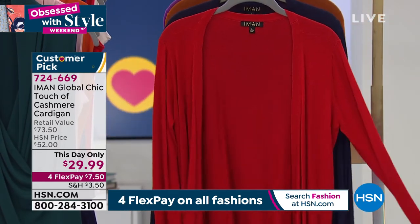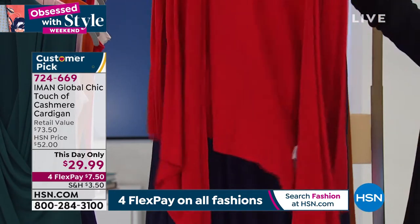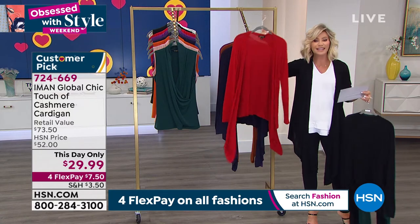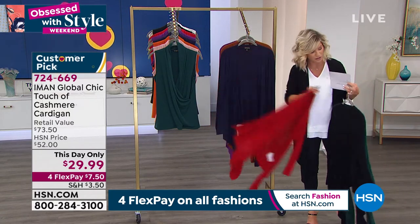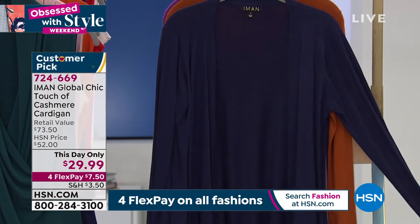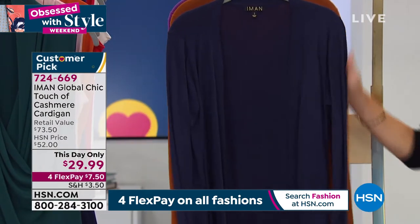Right here, this is that beautiful ruby red, and look at the length on that. You've got it cascading down. Isn't that gorgeous? These just in regular cotton are $50, let alone cashmere. Then right behind that, that's our gorgeous navy. I'm looking for a good navy — I should get this, $29.99.